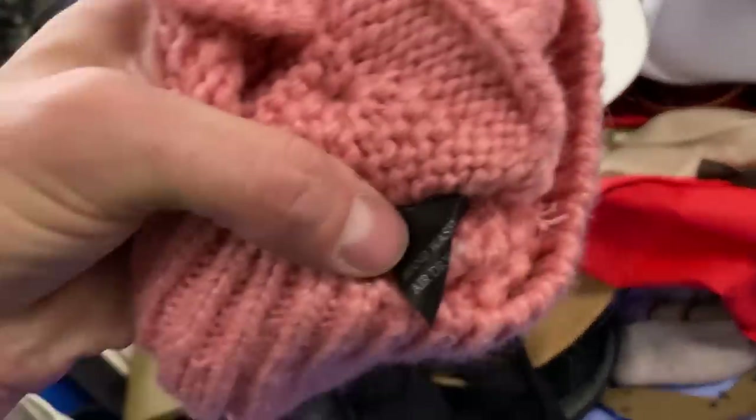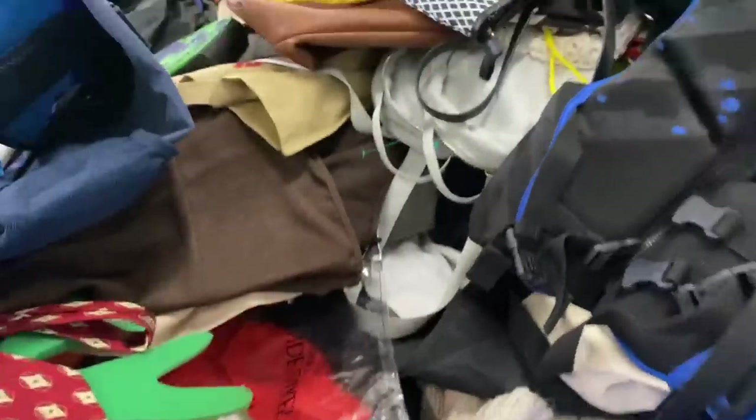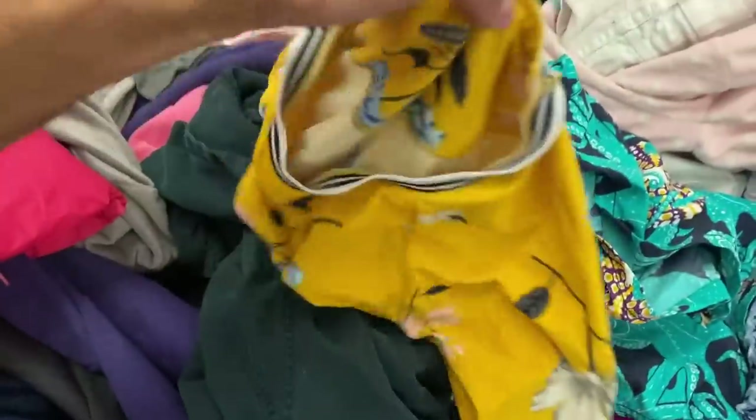Ralph Lauren does a tremendous job of targeting the middle class. That brand is obviously a monster and it's great for resale. Love the hats — season does not matter.